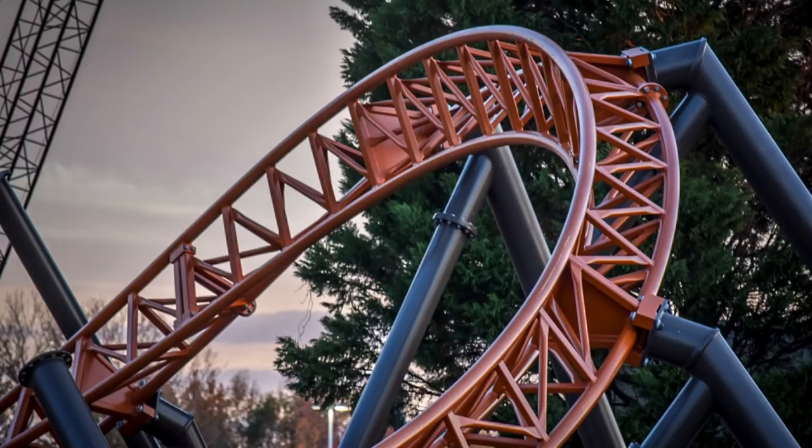I bet this coaster's track work is going to be done in the next 30 days, maybe even sooner. Before Winterfest is over you're probably going to have a really good idea of what this area is going to look like. Just some absolutely stunning shots — and I'm loving all the tight turns. I know this coaster has a pretty low speed compared to other high-thrill coasters, but you have to take into account the really tight turns, twists, and maneuvers that Copperhead Strike is going to do.